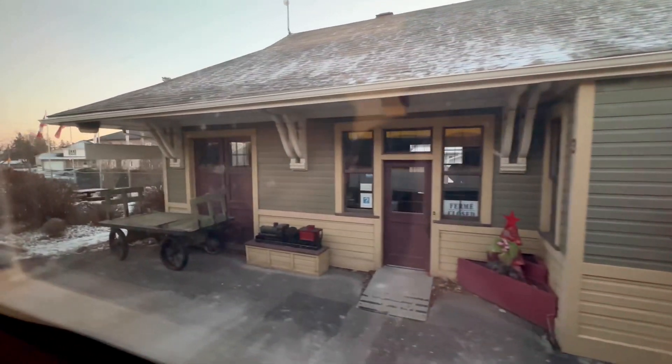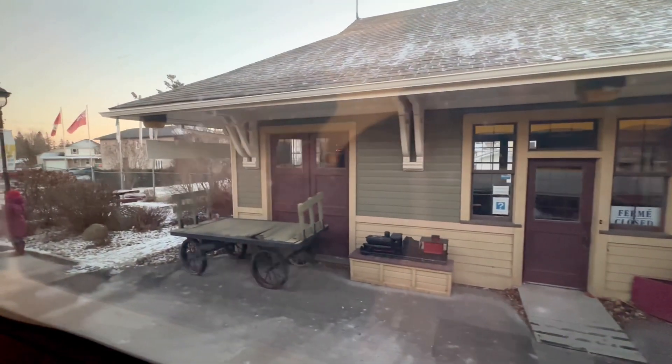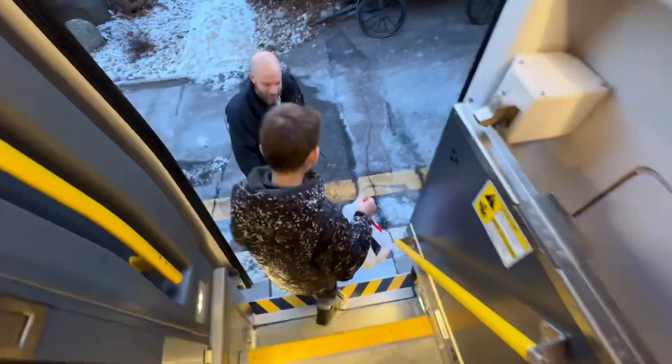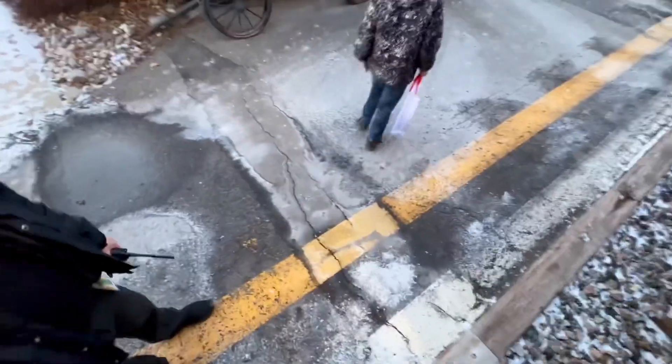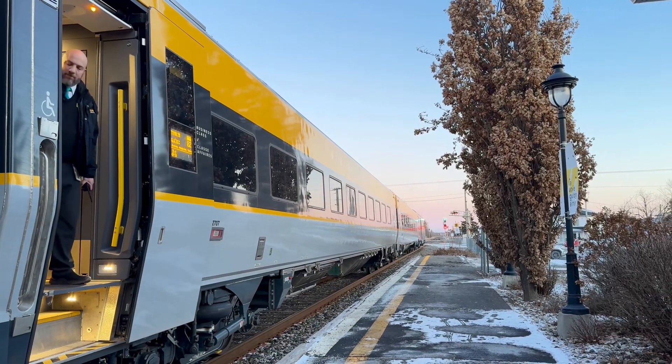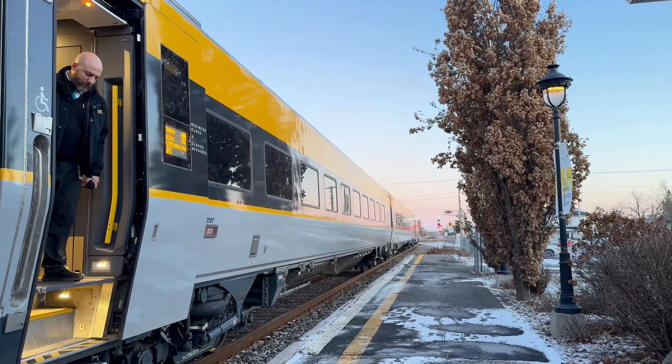What do you think, bud? Have a good day? There's a bit of a step at the bottom, little bud. He's athletic. Thank you very much. The train's going to leave - you see all the ding-ding-dings down there. How exciting.